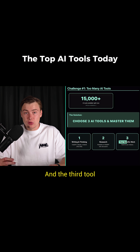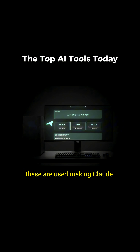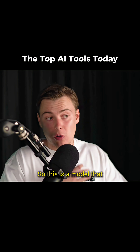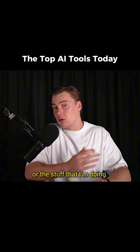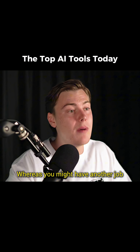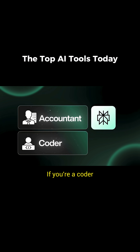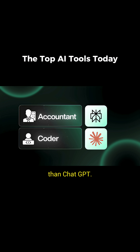The third tool should be specific to your work. For example, the visuals you're seeing right now are made using Claude — that's the model I use for my work since I like visual representations of things. Whereas if you're an accountant, Perplexity might be better for financial modeling. If you're a coder, Claude might be a better tool than ChatGPT.